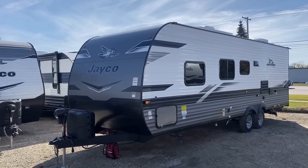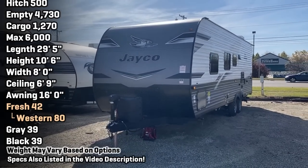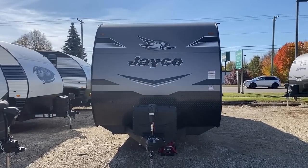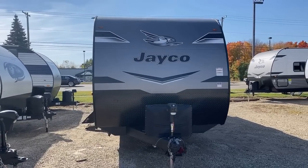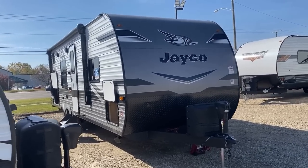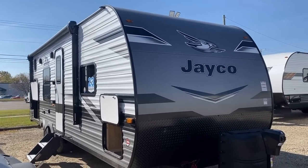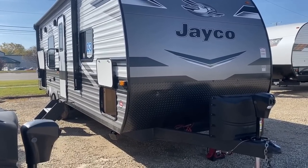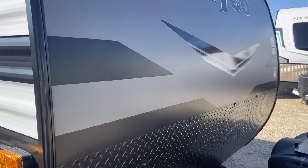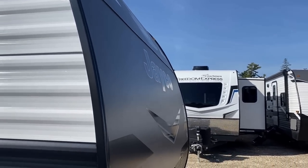Another excellent feature is the towability. Empty, this one is around the 4,900-pound mark, and fully loaded it's about 6,000 pounds. That makes it accessible to so many everyday vehicles — you don't necessarily need a big three-quarter-ton heavy-duty diesel. A general half-ton truck or one of the larger class SUVs with a solid tow package could handle this comfortably. For the 2023 season they also swapped from corrugated skin on the nose to an extra-thick aluminum nose sweep, similar to Cherokee, Salem, and Wildwood.